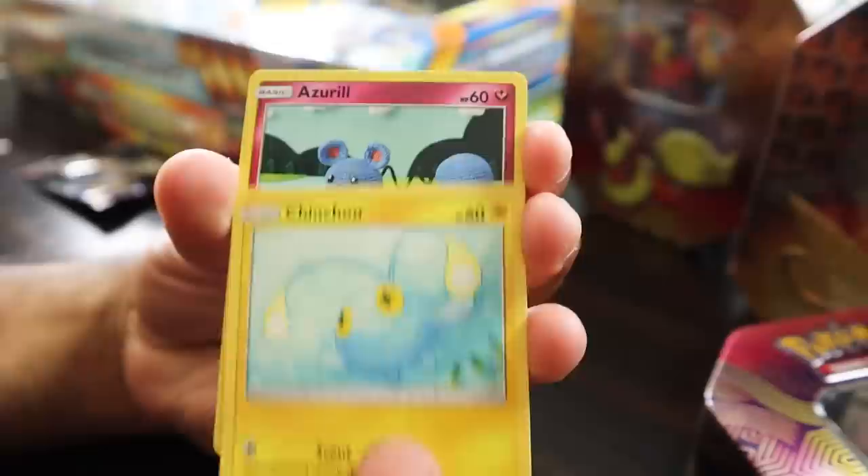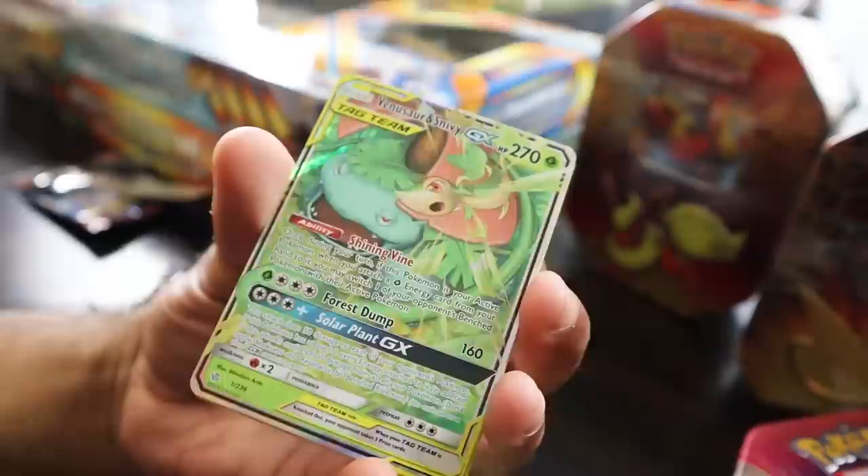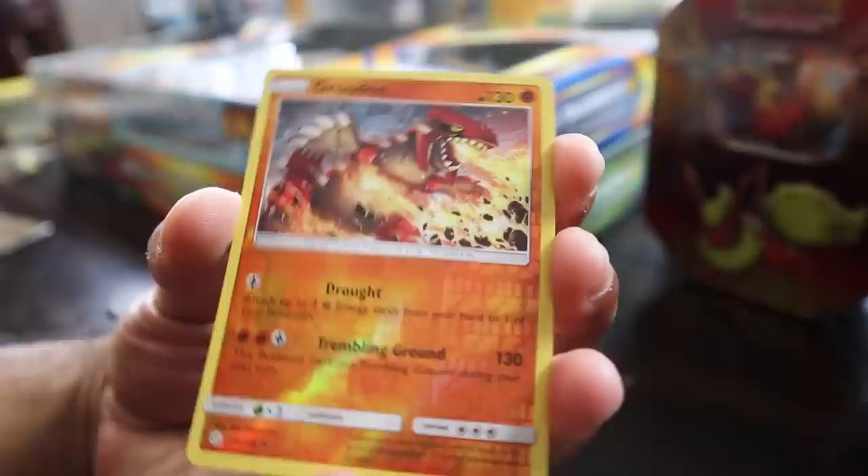Alright, Blastoise, what do you got for me this time? Let's see what we got here. We got Crabrawler, Inkay, Azumarill, Rowlet, Oddish, Sneasel — and oh! Not bad, not bad! Venusaur and Snivy GX! That is sick — always good when you get one of the starters. Snivy GX! And behind that we got an Energy. Sweet. Throw that one in the sleeve right now.